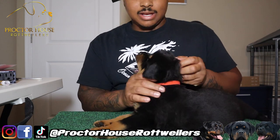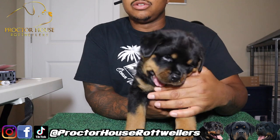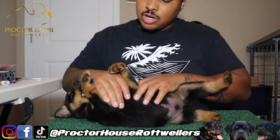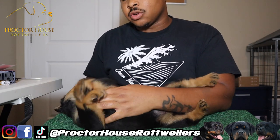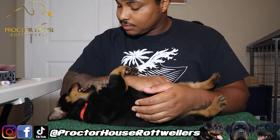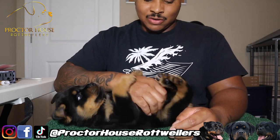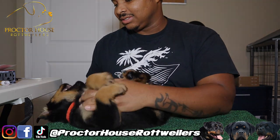That is the end of the video — I appreciate you guys tuning in. Make sure you subscribe to our YouTube channel, hit the bell, and turn all post notifications on so you can get notified when we drop every video and reel. Also make sure you guys follow us on Instagram and Facebook at Proctor House Rottweilers. Appreciate you guys tuning in, and we are out!